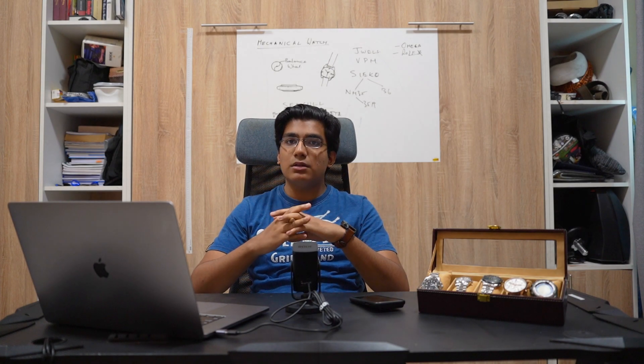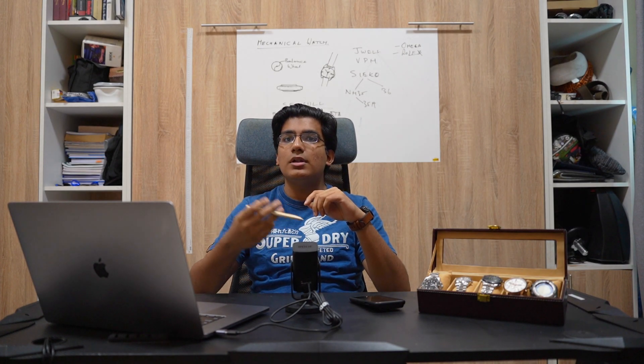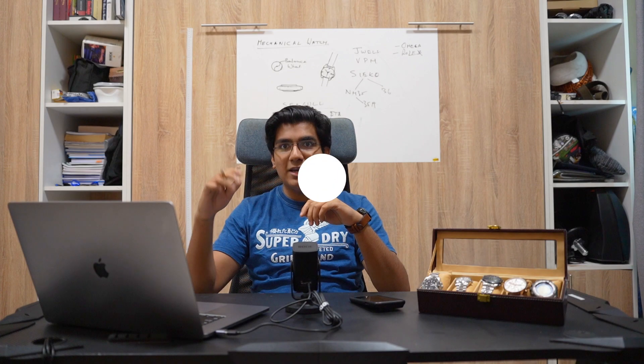Until then, my name is Vedant, this is Explorer Central, and I'll see you in the next one.